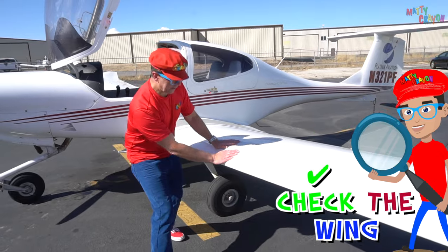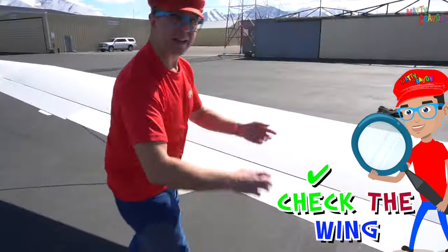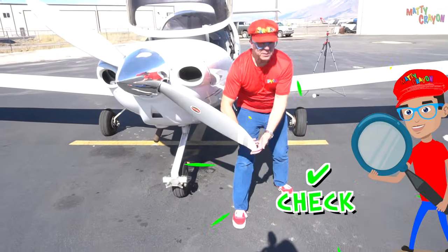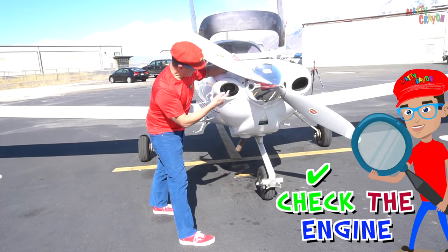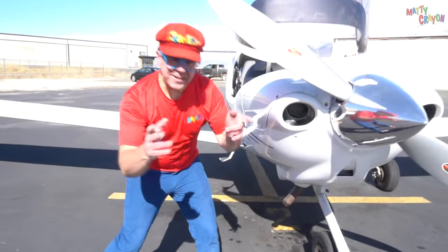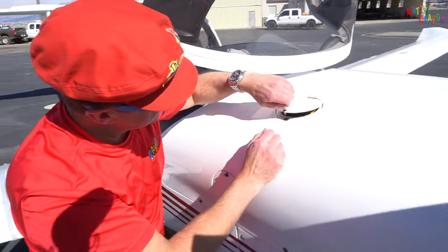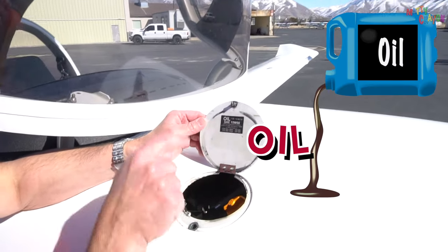Next, let's check the wing. Next thing to check is the wheel — let's check the wheel of the aeroplane. Check the propeller. Check the engine intake — that looks good too. And let's check the front wheel — it's good. Look at this — we have to check inside here. We open it — it's a little hatch. It says oil, so we have to check the oil.